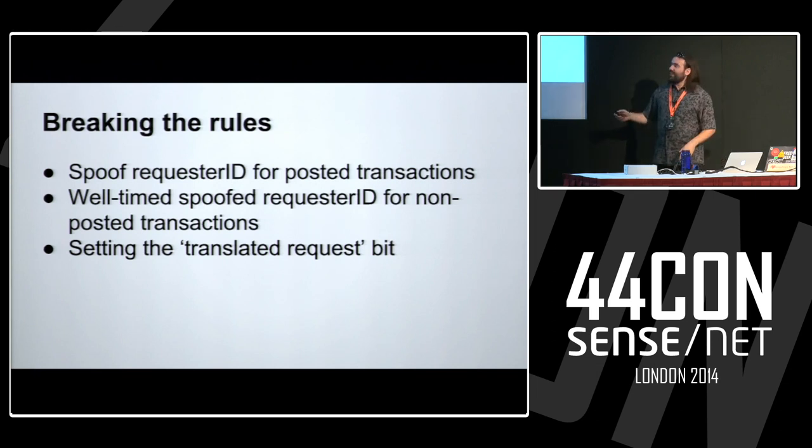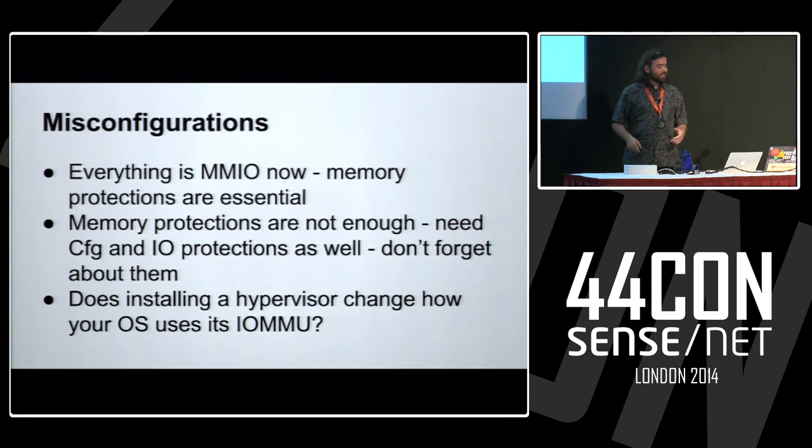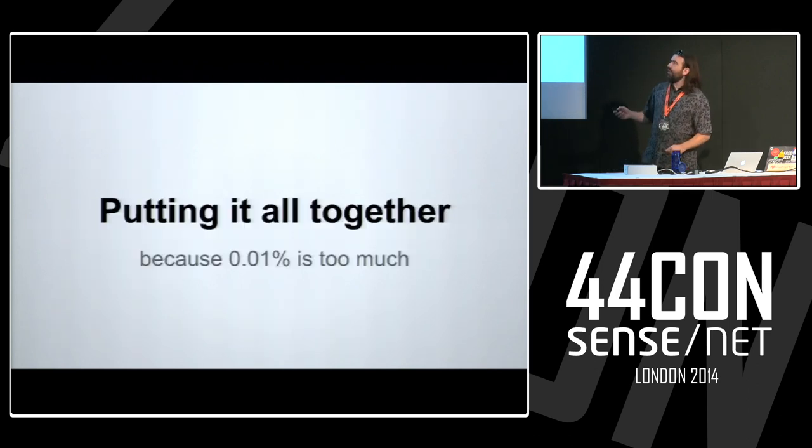Misconfigurations: everything is MMIO now — memory-mapped IO — and you just need memory protections. But remember, we also have config and IO operations that we don't use all that much and may not be as well tested. What about a hypervisor — if you have a computer protected with VTD and you install VMware, is it going to blow away what your operating system already configured, or will they collide? Good to poke around and find out.